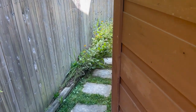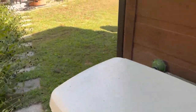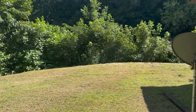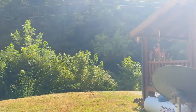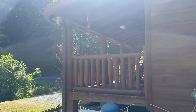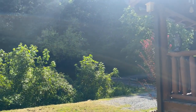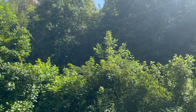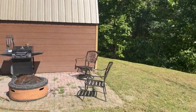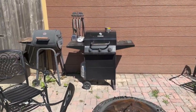Out the back door, down the path, find a whole house Generac generator — very handy for those winter months when the power goes out. And as you can see, big beautiful yard. Nice and quiet. Outdoor fire pit, gas and charcoal grill.